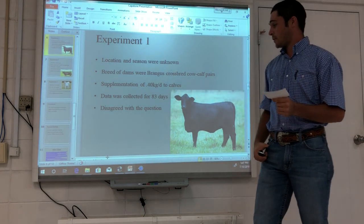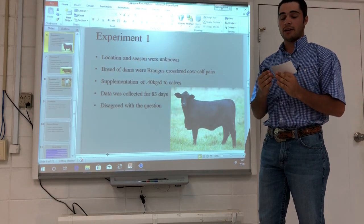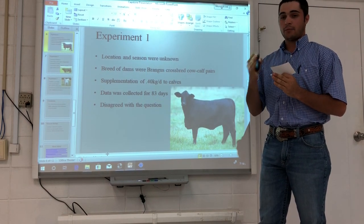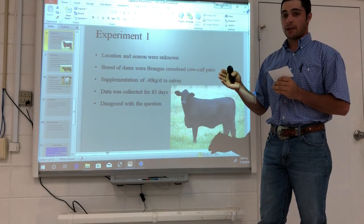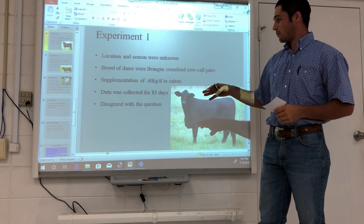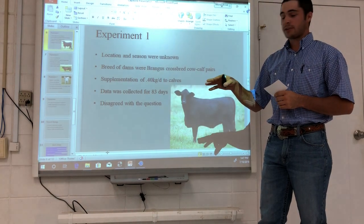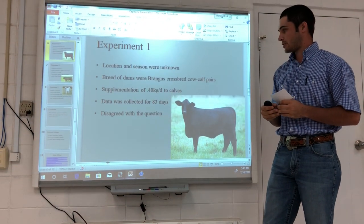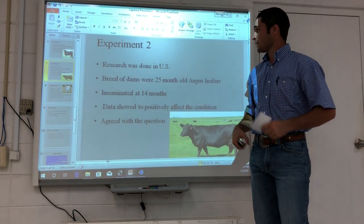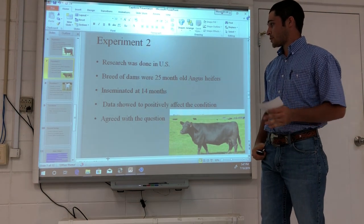What was found was a decrease in weight gain, average daily gain, and body condition score of the dams. If you're not familiar with body condition score, it is a scale of one to nine — one being very emaciated and nine being very obese. Typically you'd want a cow around a five, which is average. These findings showed the dams did not decrease in body condition score.